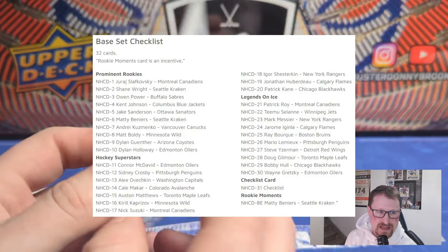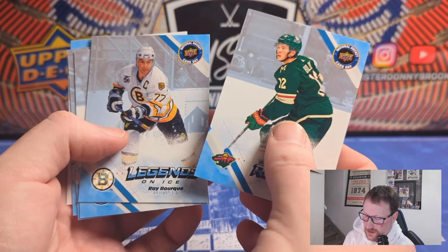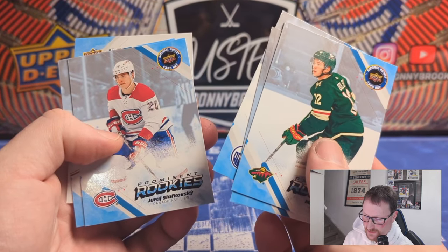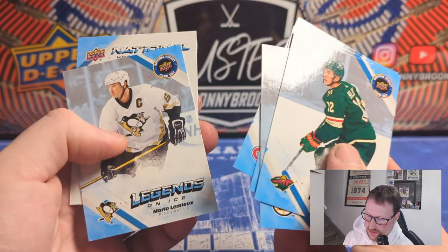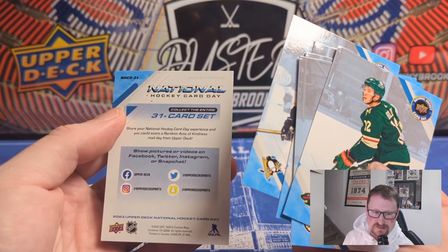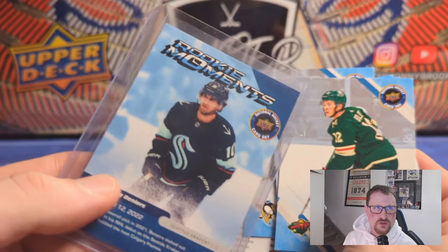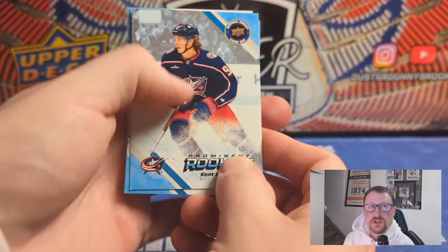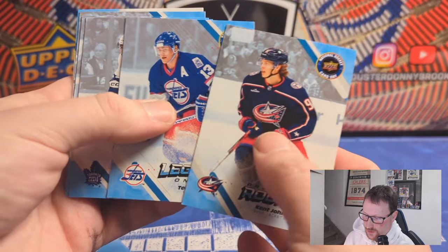There's a 32-card base set — nothing too crazy. Prominent rookies, hockey superstars, legends on ice, and a checklist card. There's also some inserts of mascots and things like that. Prominent rookies — Matt Boldy there. The rarity is pretty much the autographs or the rare things in here. Oh, cool — Slavkowski, that's awesome! There's a checklist. The checklist says 32 cards, but it's technically 31 because the rookie moments card is sort of separate since you just get it for going there.